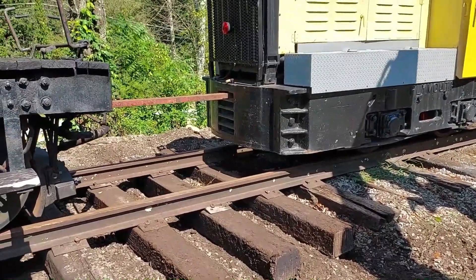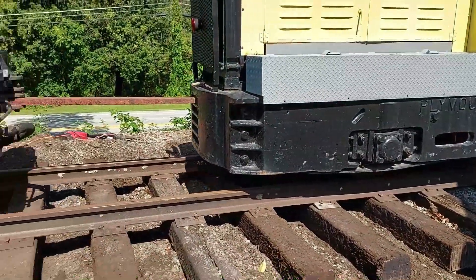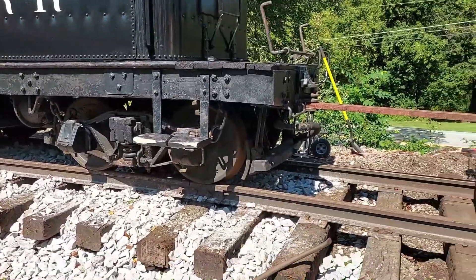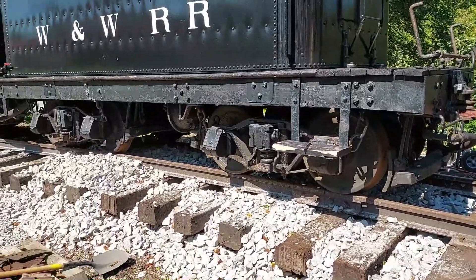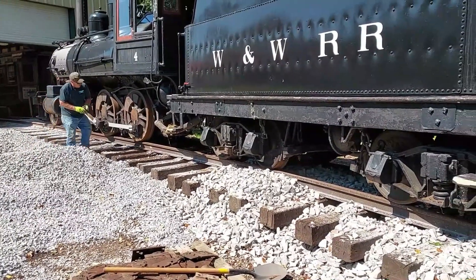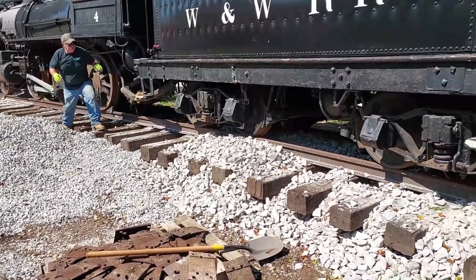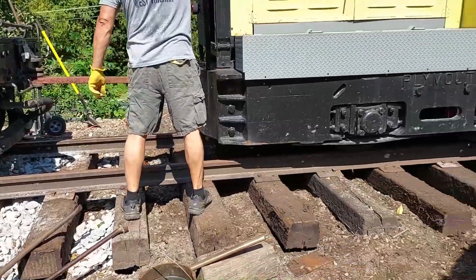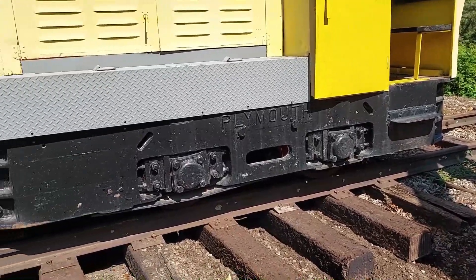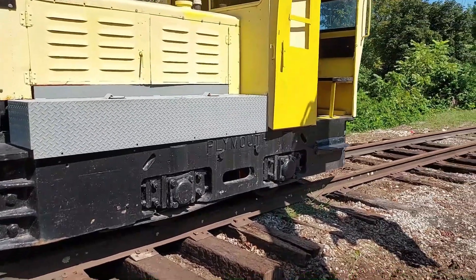That's okay — we can disconnect it and run that back to get these ties in here. They got it pulled out of a snowbank! Alright. Chalk the wheels up there. We've got a track crew out here today.